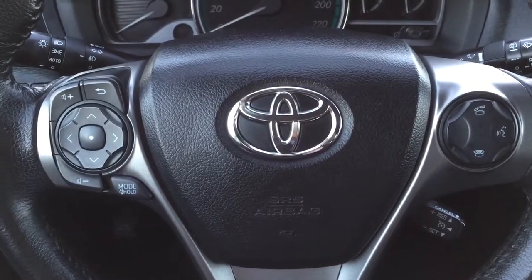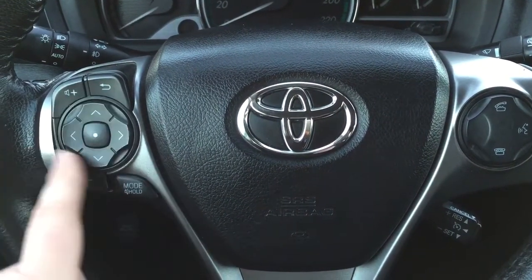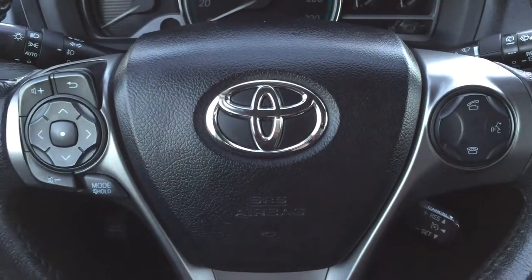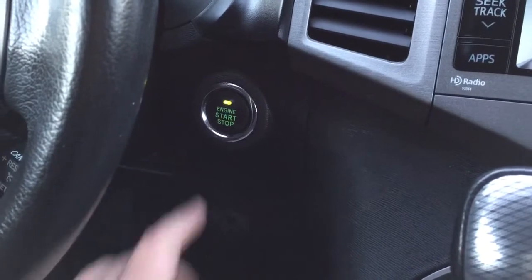A couple of the controls on the steering wheel include volume control, back scroll function, mode select, Bluetooth with voice recognition, and cruise control. You also have the push button start — all you have to do is put your foot on the brake, hit the push button, and it will start up automatically.